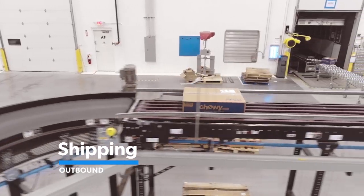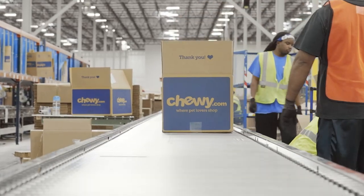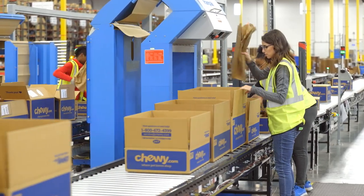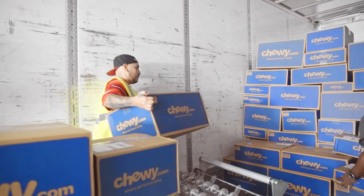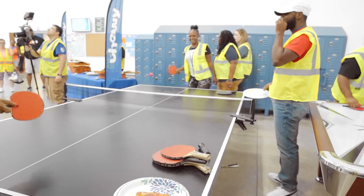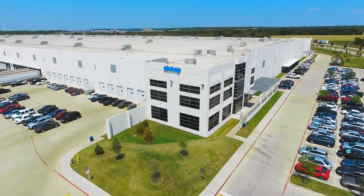And finally, shipping. If you're into a fast-paced environment that keeps you on your toes, this is the place for you. There's line loading, where you're lifting boxes up to 70 pounds off a cart and onto the pack line; protection, where you're packing boxes with paper and taping them shut; and loading, where you're loading boxes onto a trailer. This can require some serious strength since you'll be handling boxes of all weights and sizes. Now that you know what it's like to work at a Chewy Fulfillment Center, come join us on our journey as we become the biggest pet retailer in the world.